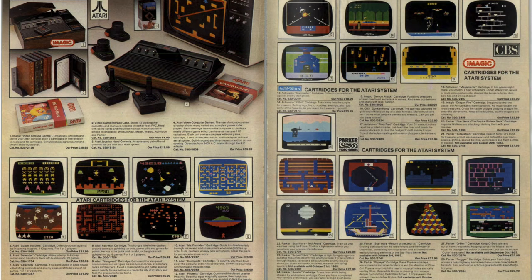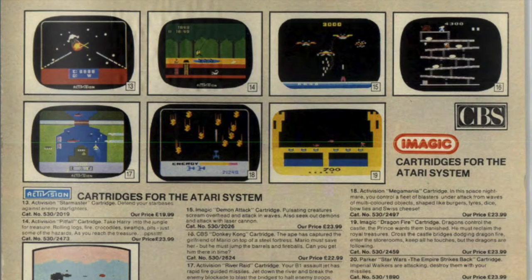One thing that's quite impressive here is the selection of games that Argos were actually selling for the Atari 2600. I certainly would have chosen this purely from the selection of games. I've still got my Atari 2600 today — it's set up in my games room ready to go, and one of my go-to games for the system is Pitfall, which I see they've got here on this page.